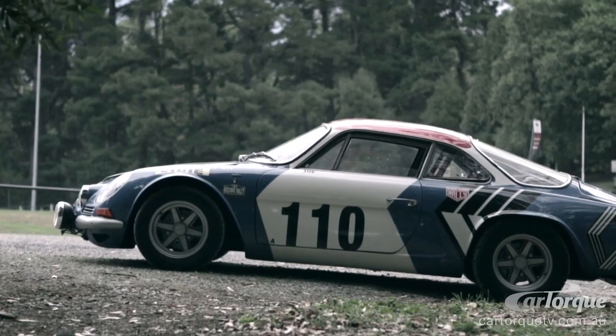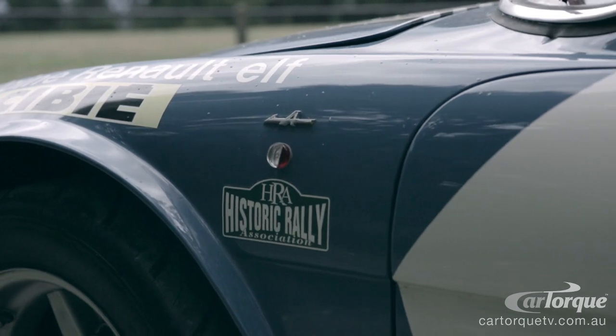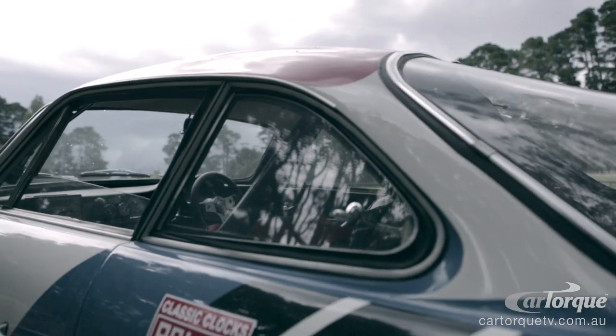Finding parts was really quite difficult. I was using the internet and a lot of friends who had interests in this sort of vehicle.